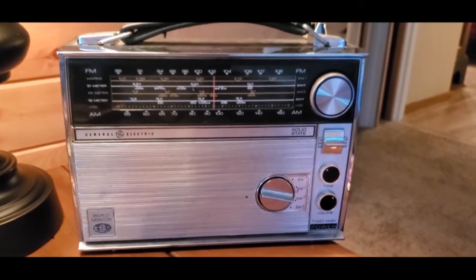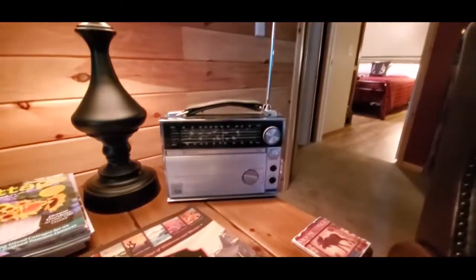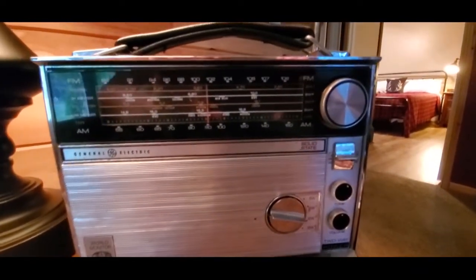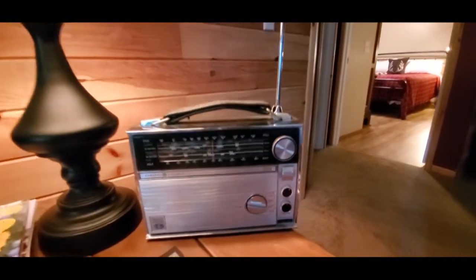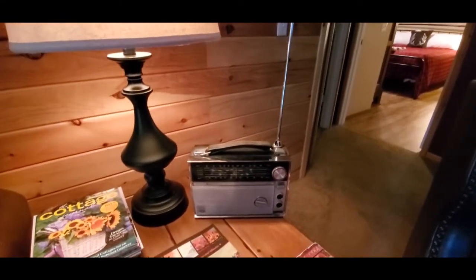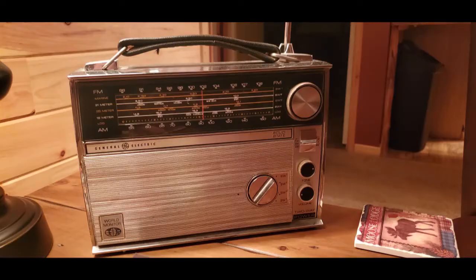Well, that's the radio — pretty cool old radio. So what do you think for the two items, the old fan and the old radio? What's your guess?